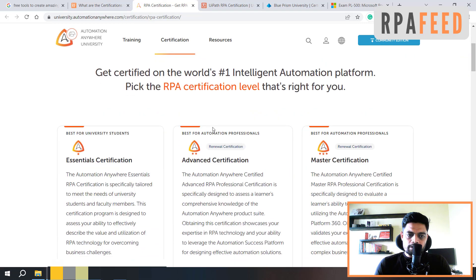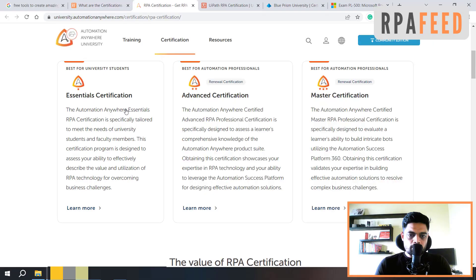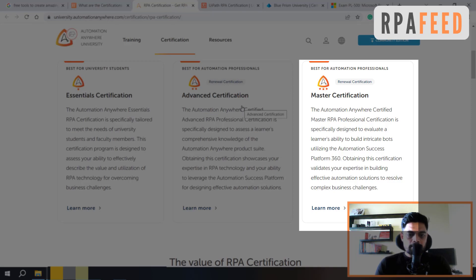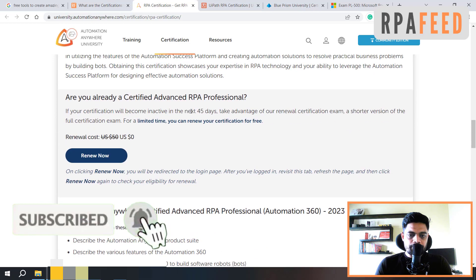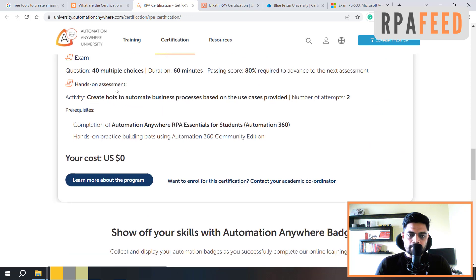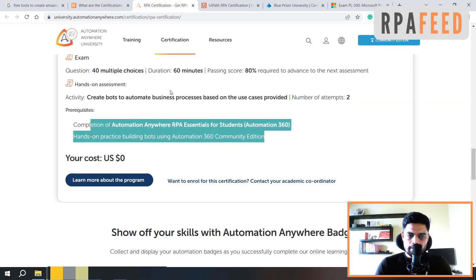The starting point is the Essential certification, which is generally for students and faculty members and is free of cost — you can enroll and get certified. You can get to know the schedule of the exam, the syllabus, what they are covering and what you will be asked, along with the resources to learn from — everything is available on that website.